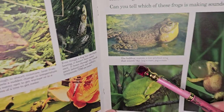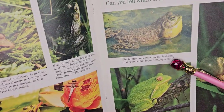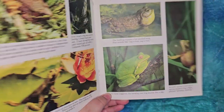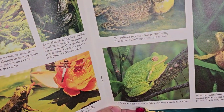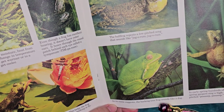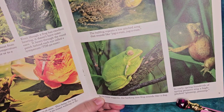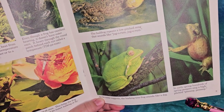The bullfrog repeats a low-pitched song. As its name suggests, the barking tree frog sounds like a dog. And in the early spring, hundreds of spring peepers sing a high-pitched beeping sound.